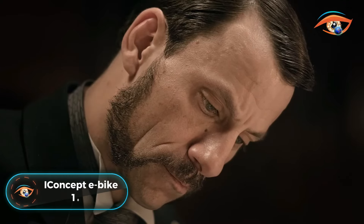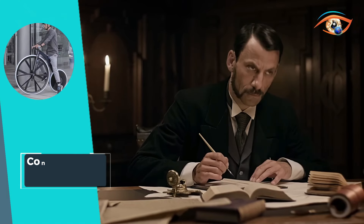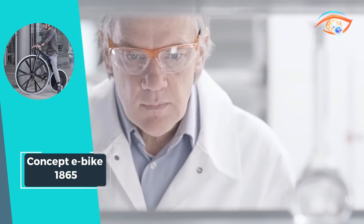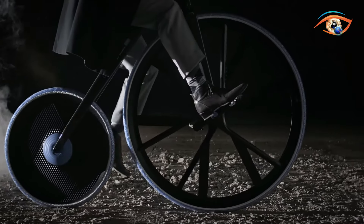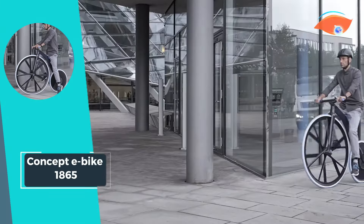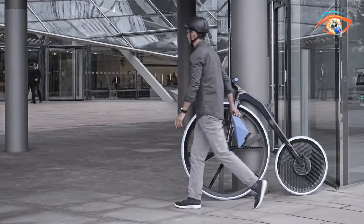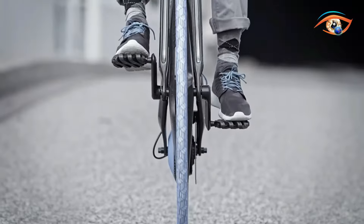Concept eBike 1865: The Concept eBike 1865 is a groundbreaking prototype that combines cutting-edge design with advanced materials technology. Crafted almost entirely from modern BASF plastics, this innovative ebike utilizes a total of 24 materials from the BASF portfolio, showcasing the versatility and performance of these materials in transportation. With only the brake axles and motor retaining metal components, the Concept eBike 1865 represents a new era of lightweight and durable cycling.